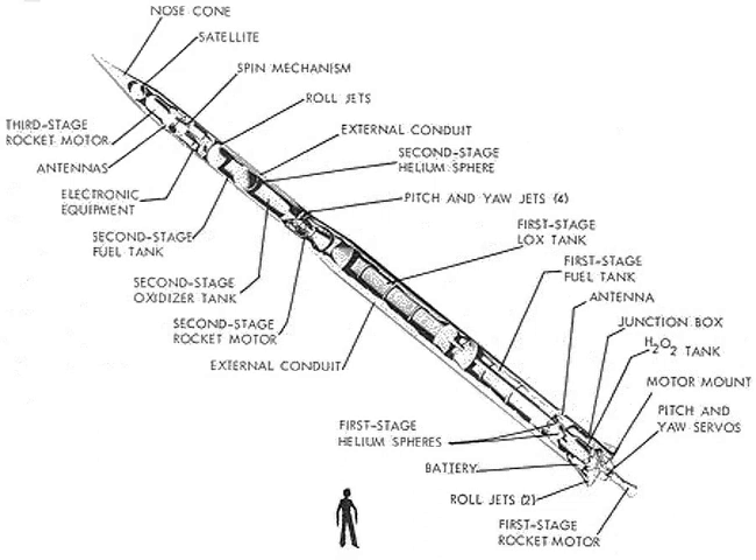The Able rocket stage was a rocket stage manufactured in the United States by Aerojet for the Vanguard rockets, used in the Vanguard project from 1957 to 1959. The rocket engine stage uses a rocket propellant of nitric acid and UDMH. The Able rocket stage was the second of three stages on the multistage rocket Vanguard.